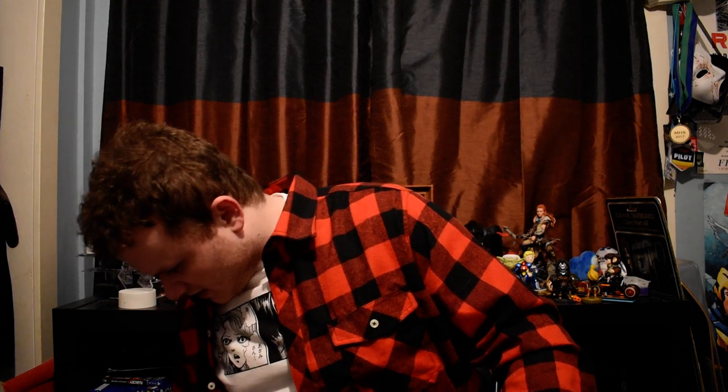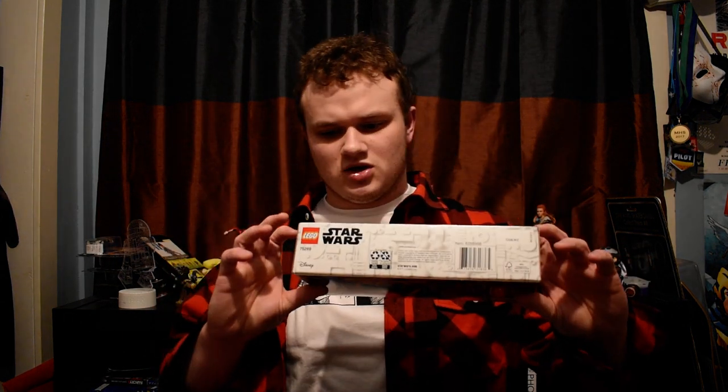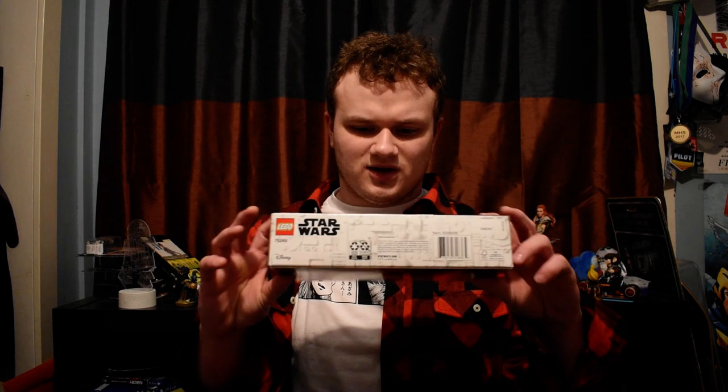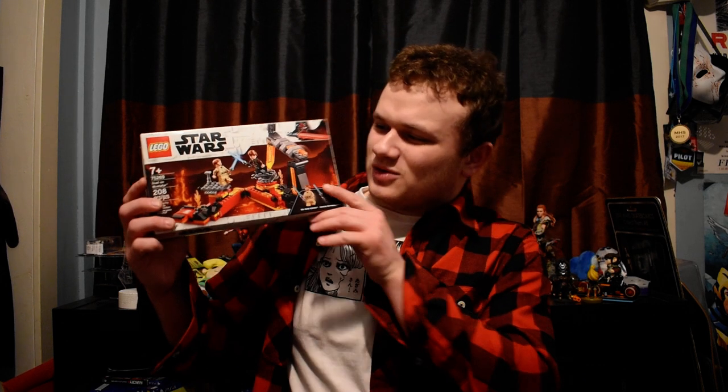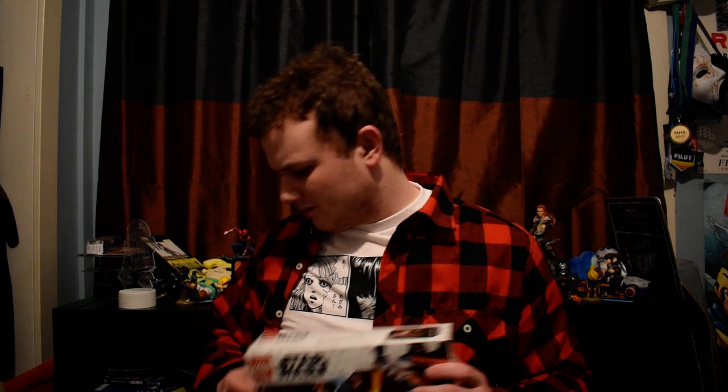The next thing is she got me a little Lego set — this is the Duel on Mustafar. This is actually a really cool set, I really like the look of it. I think this was fitting because I used to get a lot of Legos. It's a cool little Lego set — it's got Anakin and Obi-Wan. It's just a really neat set. It looks just like Mustafar, which is probably my favorite planet in Star Wars. I always liked the idea of a lava planet.